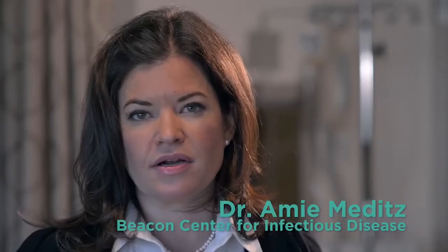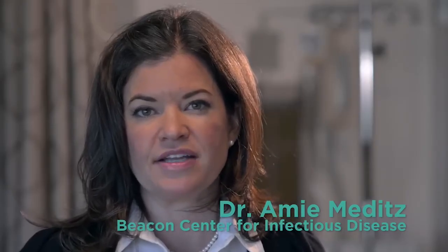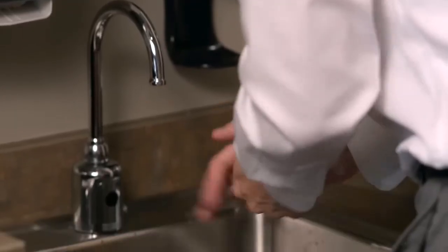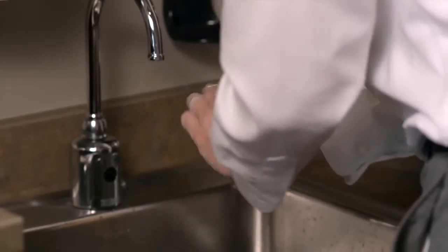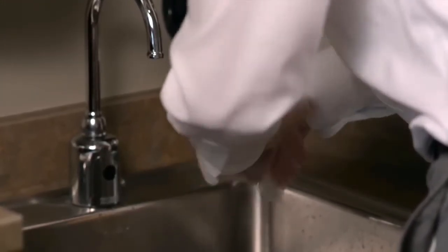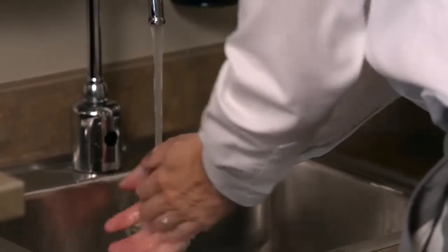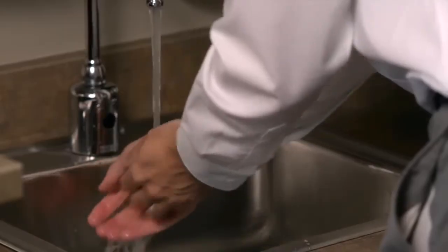Handwashing with soap and water is the primary way to prevent transmission of this bacteria. Clean your hands often when you are hospitalized, and feel free to ask your doctors, nurses, and other healthcare providers to clean their hands if you do not see them do so. Boulder Community Health uses important infection control measures to prevent the transmission of C. diff to other patients.